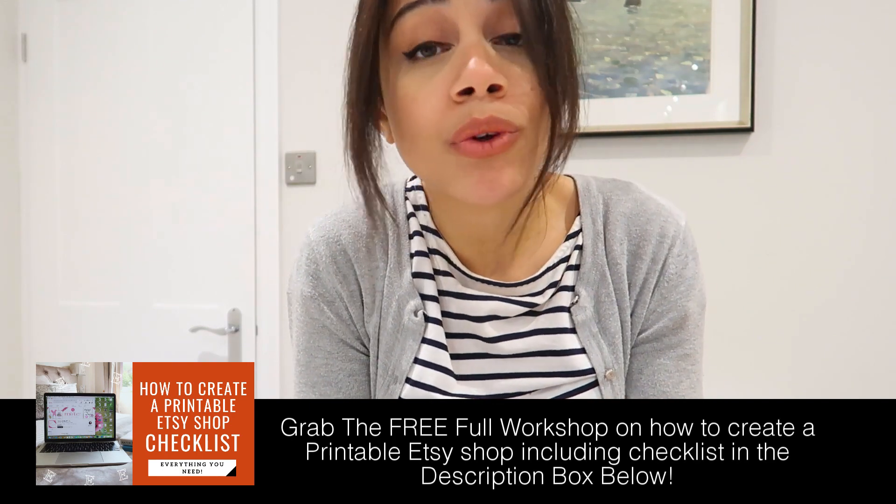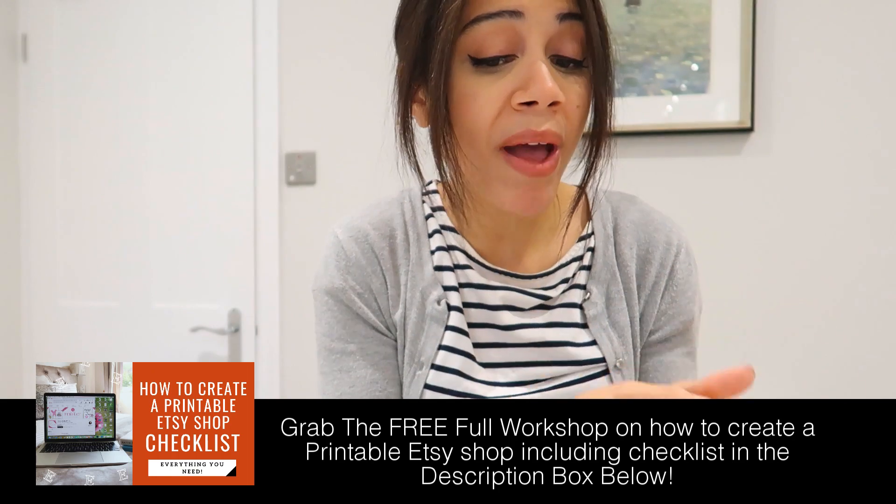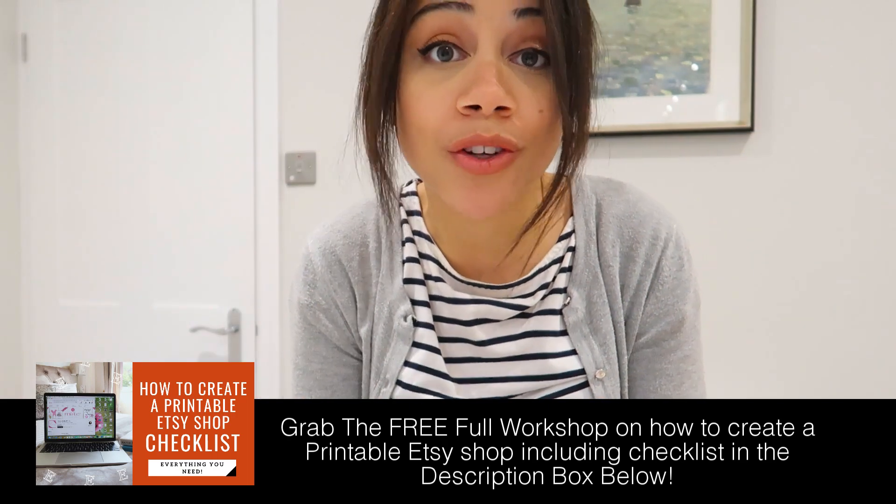Over time, instead of just sitting there waiting for your Etsy shop to make sales, use that time to do the things we've talked about and build external traffic. These four things — audience research, listing quality, SEO, and external traffic — are what actually make the difference between a shop that never makes any sales and one that goes on to build sales over time. The best way to build your online business is to actually just build it — hands-on, on the job.